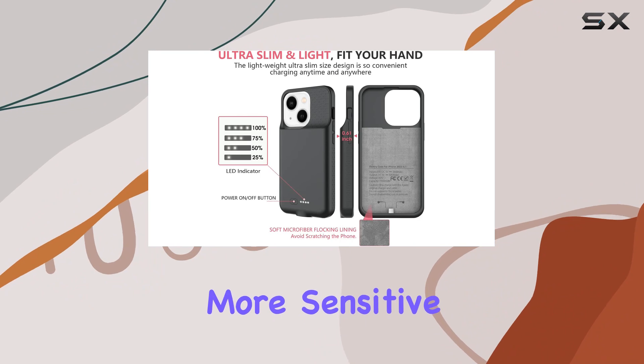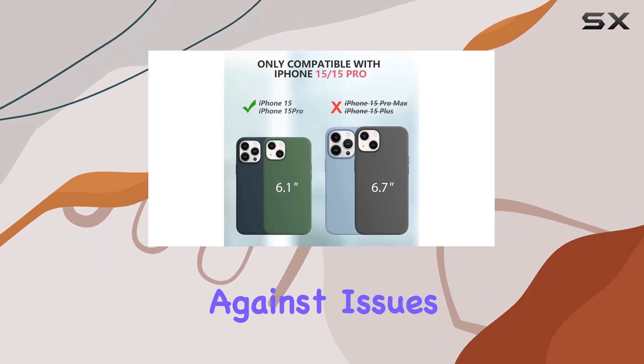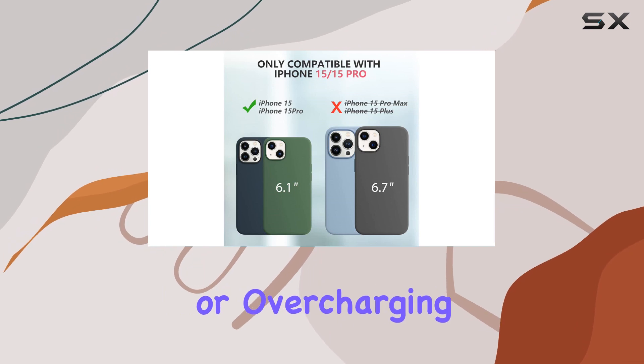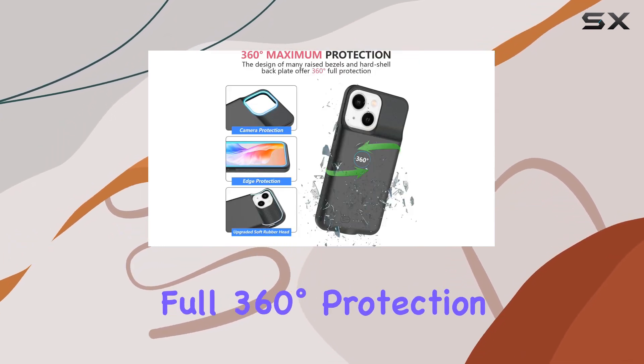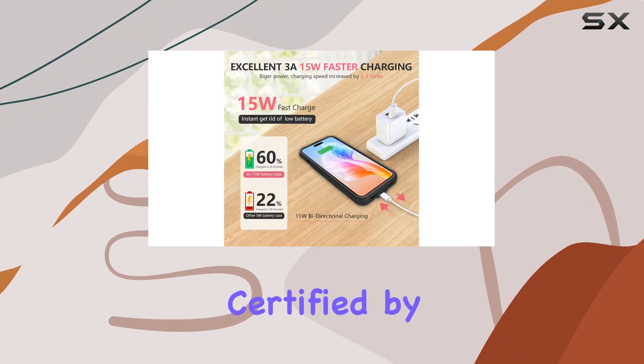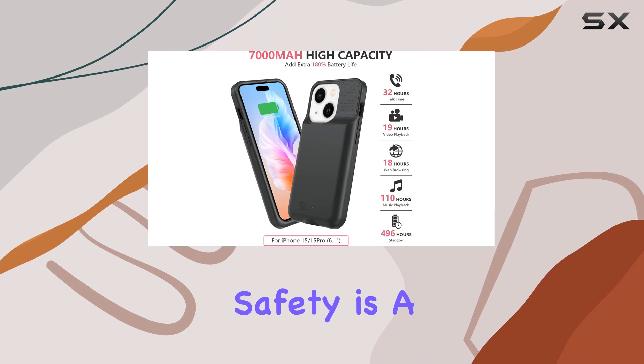The buttons are upgraded for more sensitive commands, and it comes with 10 heavy security protections against issues like short-circuiting, overheating, or overcharging. The raised bezels and hardshell backplate offer full 360-degree protection. Certified by CFC and ROSE, it's clear that safety is a top priority.